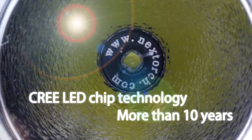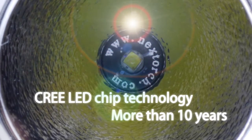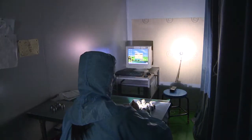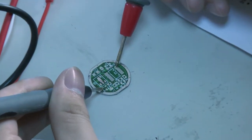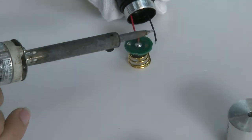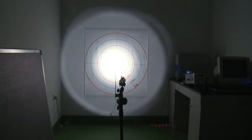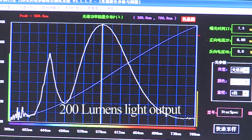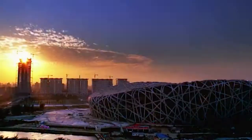MY TORCH is integrated with top-grade US-made CREE LED chip technology, with a guaranteed lifespan of more than 10 years. The built-in constant current electronic circuit is carefully designed to supply stable voltage for consistent brightness and maximum energy efficiency. With a 200 lumens light output, it breaks the dark in the twinkling of an eye.